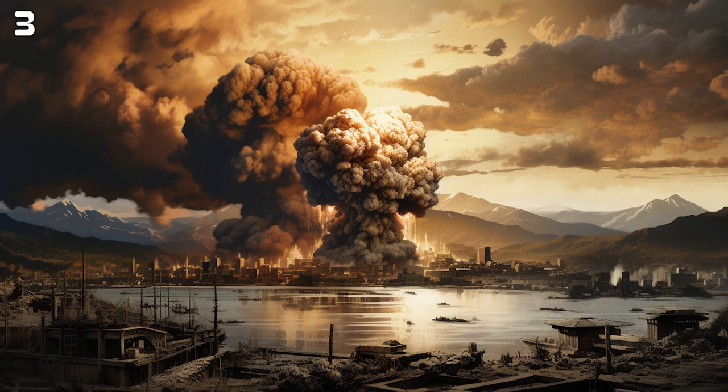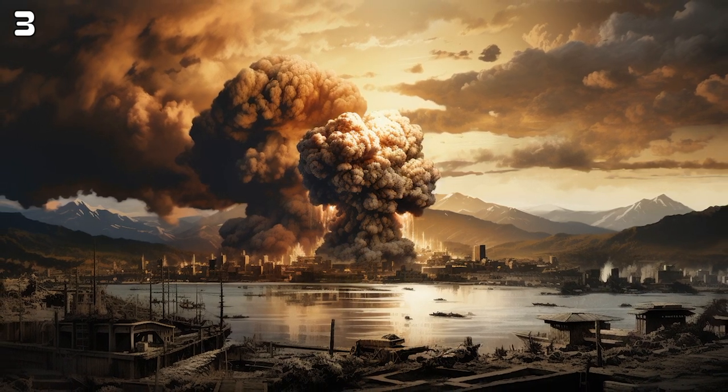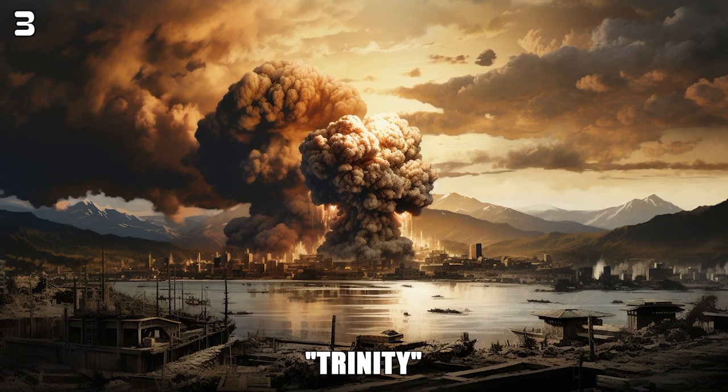The first atomic bomb was detonated on July 16, 1945, in the desert of New Mexico, USA, in a test known as Trinity.